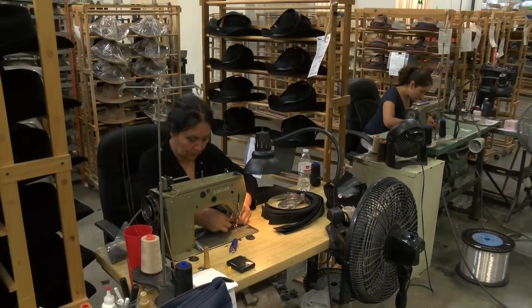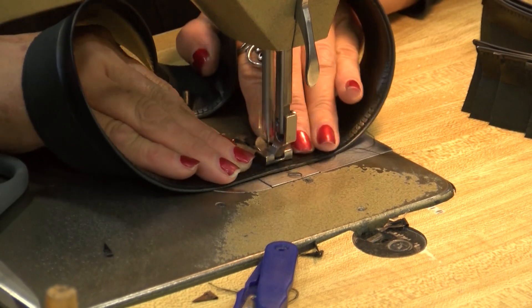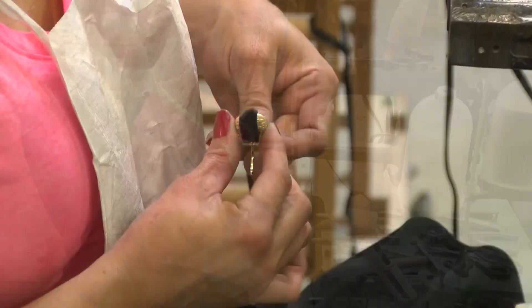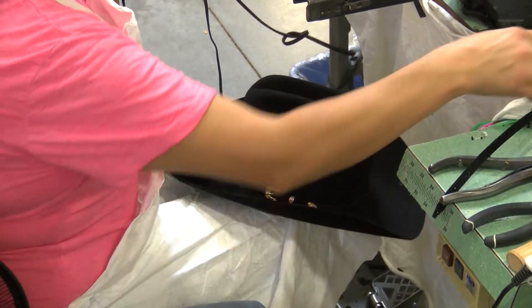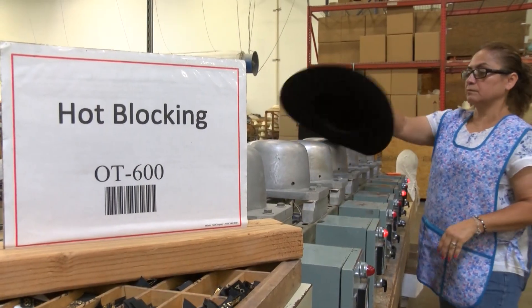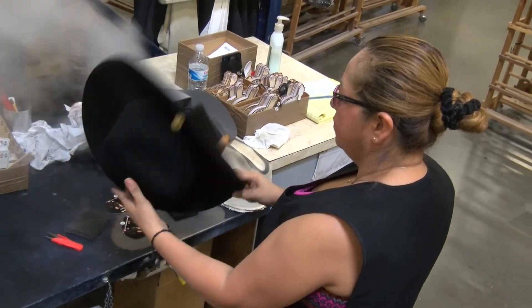Once the hat is in the trim line, they go to what's called leather fit — the leather is put inside each hat and hand fitted by size. From there it goes to the trim band operation, where whatever trim parts are specified for that hat are added. Once it leaves that station, the lining is put in, then it goes to hot blocks, which smooths the leather inside the hat.